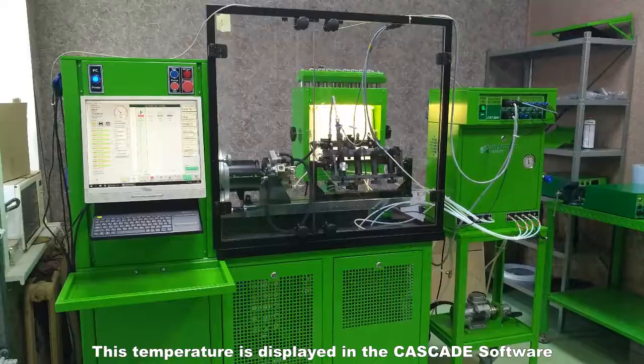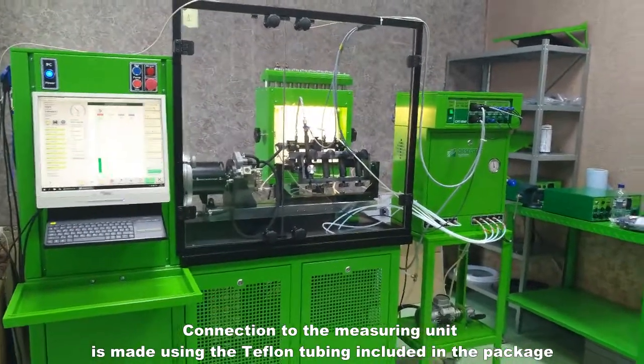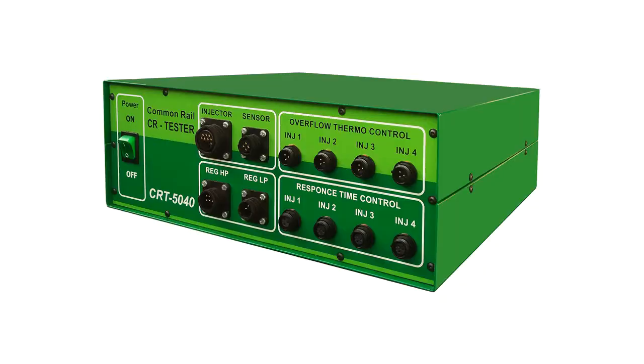This temperature is displayed in the Cascade software. Connection to the measuring unit is made using the Teflon tubing included in the package.